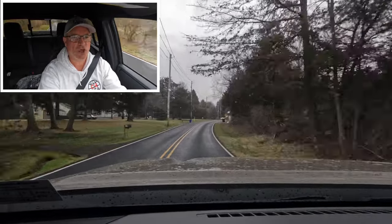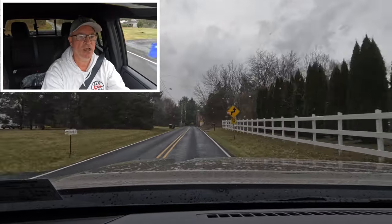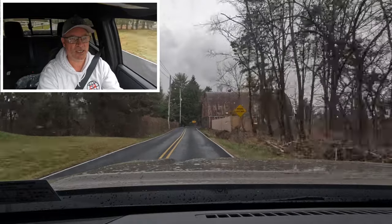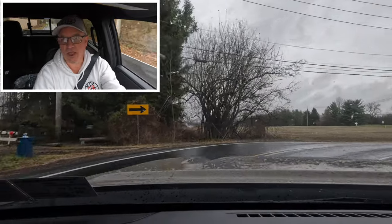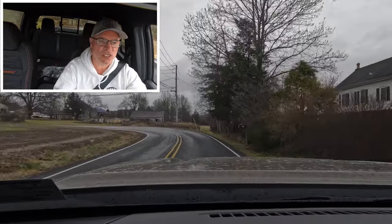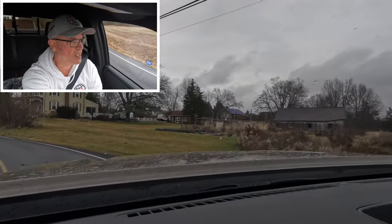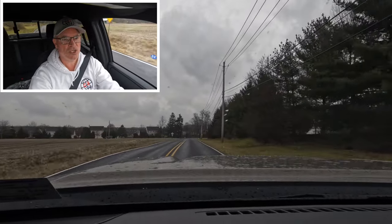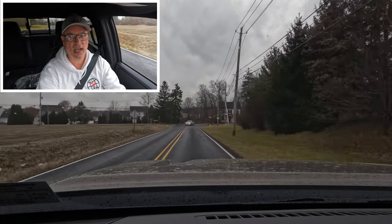I want to thank Sioka Nissan of Quakertown, here in Quakertown, Pennsylvania, for allowing the channel access to this 2024 Nissan Frontier Pro 4X in Baja Storm for review today. I'd like to thank all of you for watching. If you enjoyed this video, please consider giving it a like, and please also consider subscribing and turning on the notification bell so you'll never miss another Shabby's Rides review. I'll see all of you on the rebound — take care, everyone.